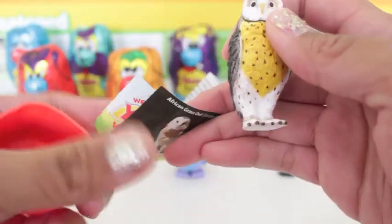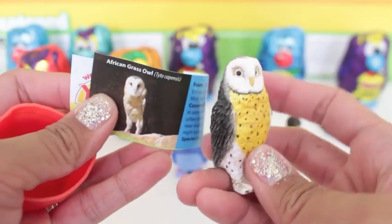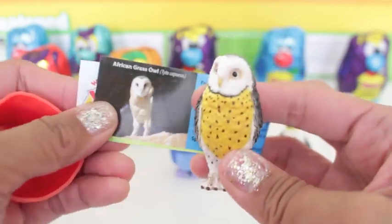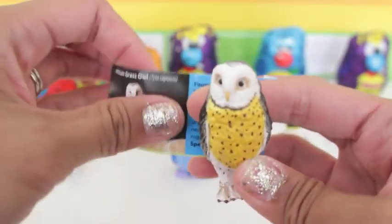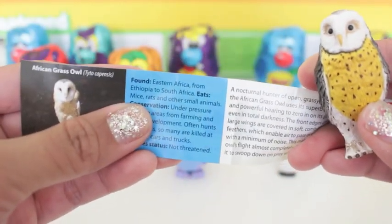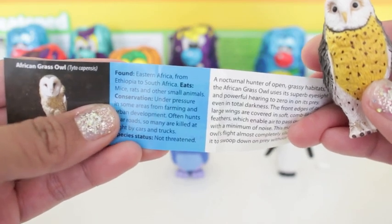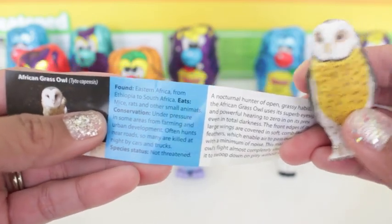And we have the African grass owl! That is so cool. These limited edition animal collectibles are very, very detailed. And it's found in Eastern Africa, even South Africa. It eats mice, rats and other small animals. It is not threatened.